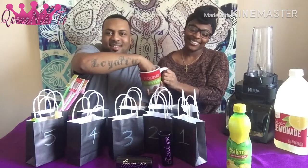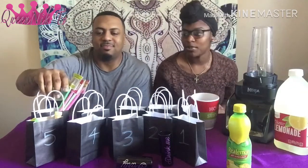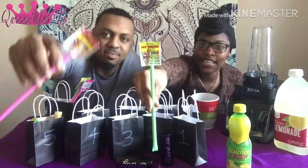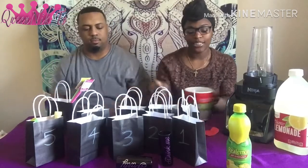We're gonna let him go first since he's a special guest on the channel. Let's see what number he got. He got number 10, so he's gonna find number 10 — these little mini ones. That is number 10. Everything in here is sours, all sour.